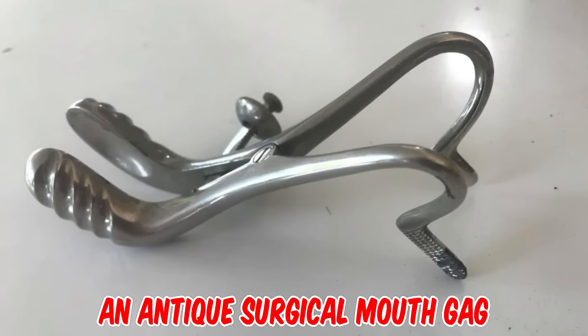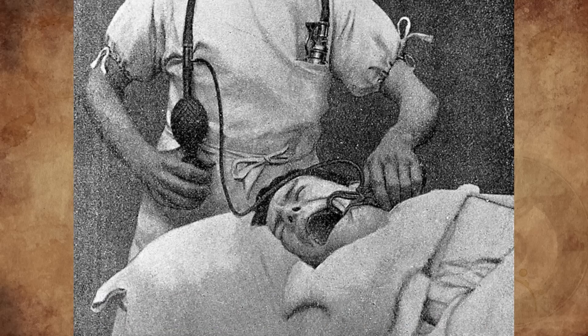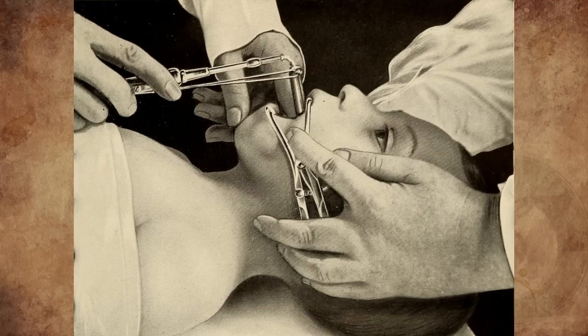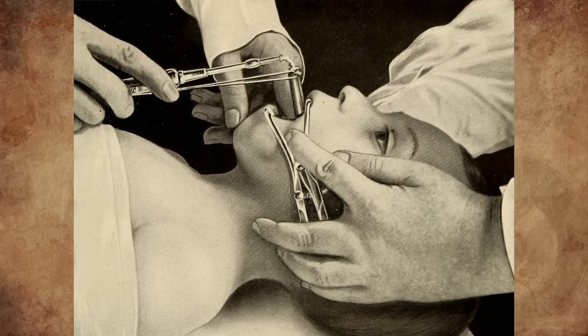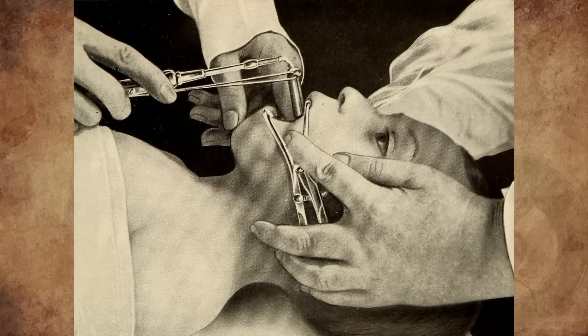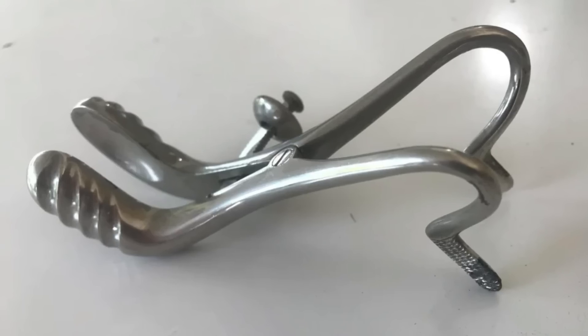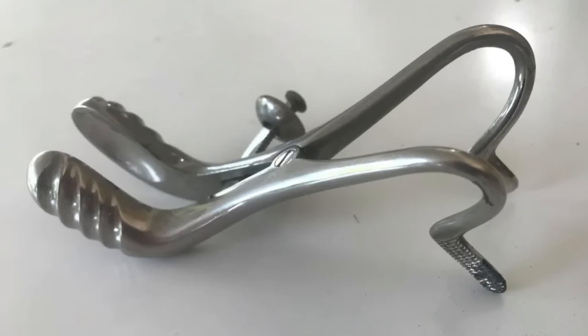It's an antique surgical mouth gag. It is historically used to keep patients' mouths open during surgery to prevent suffocation. The gag may also have been used to keep the mouth open allowing mouth or throat surgery — for example during the removal of tonsils and tooth extraction. It is English in origin, dating from between 1860 and 1880.